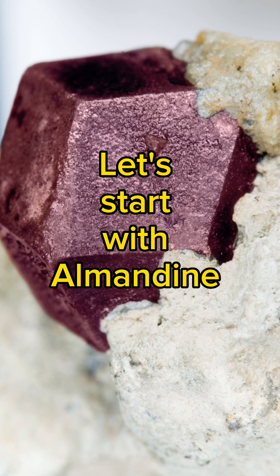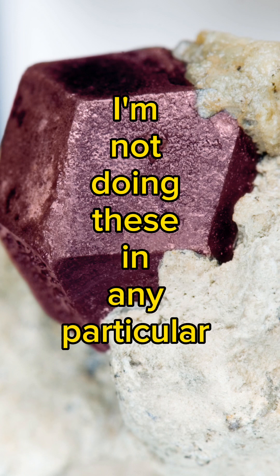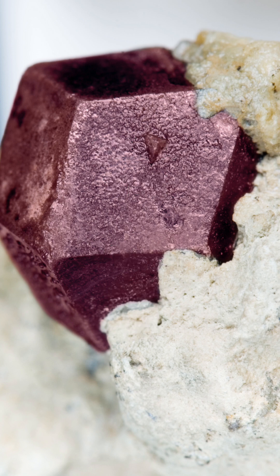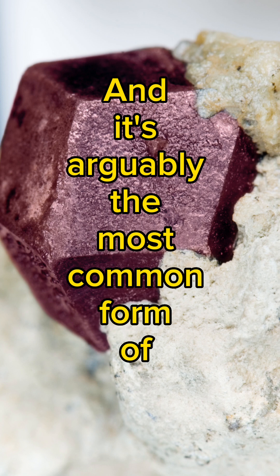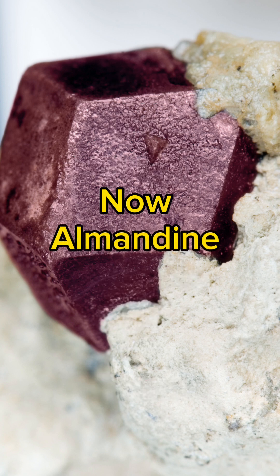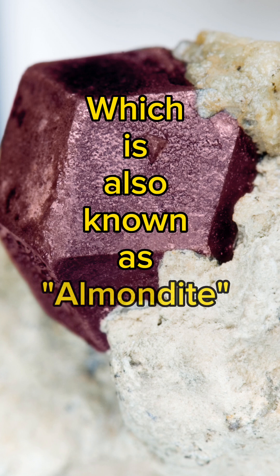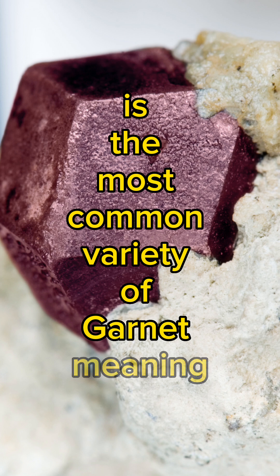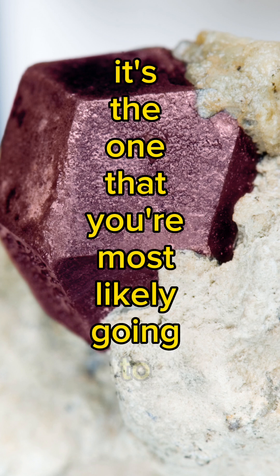Let's start with Almandine Garnet — arguably the most common form of Garnet, and it starts with A. Almandine Garnet, which is also known as Almandite on occasion, is the most common variety of Garnet, meaning it's the one you're most likely going to encounter.